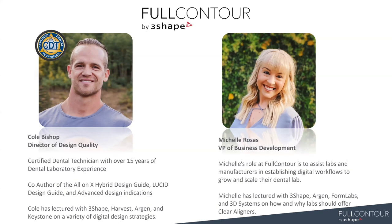Part of what I do is not only work towards designing these new indications with our designers, but I also work on creating different design guide profiles and working with our team on protocols to increase our design quality. And my name is Michelle Rosas. I'm the VP of business development for Full Contour. I have been with Full Contour for about eight years now. I have played a lot of different roles, but at the end of the day I just help labs in digital workflows and how to grow and scale their dental lab, how to implement new indications and be successful with that.